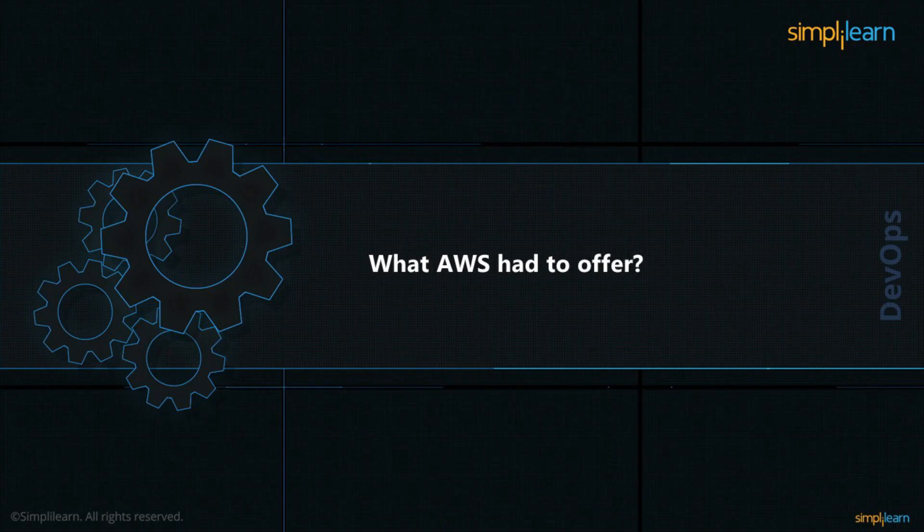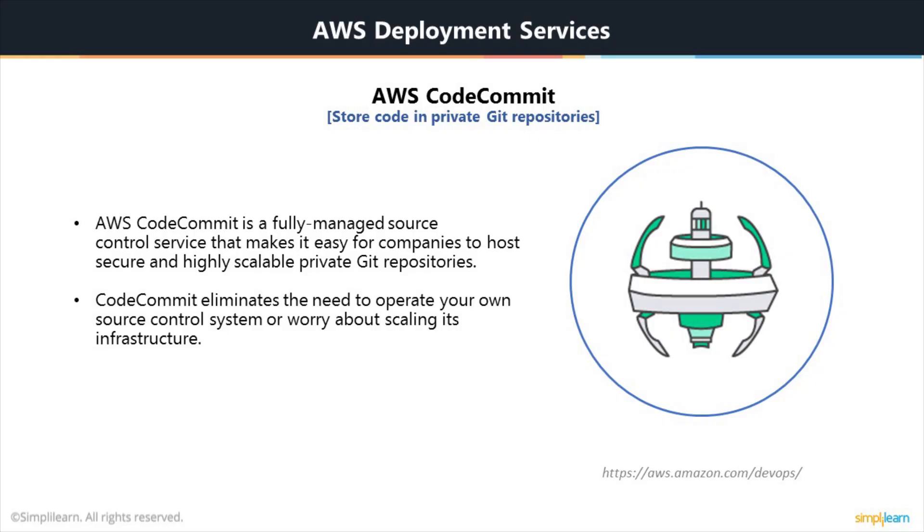Let's take a look at what AWS has to offer when it comes to DevOps on AWS. AWS calls them deployment services. The first one is CodeCommit — it's a fully managed source control service that makes it easy for companies to host, secure, and maintain highly scalable private Git repositories. It eliminates the need to manage your own source control system or worry about scaling its infrastructure. You can use AWS CodeCommit to store anything from code to binaries. It supports the standard functionality of Git and works seamlessly with your existing Git-based tools. You can think of CodeCommit as Amazon's version of GitLab or GitHub.